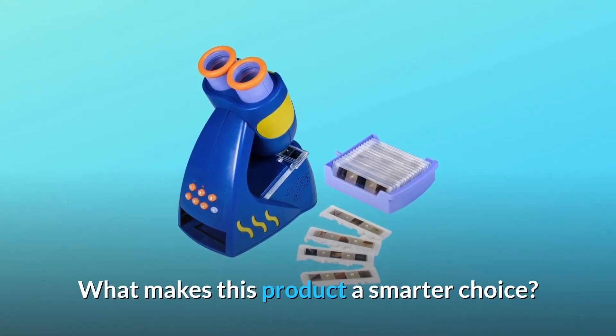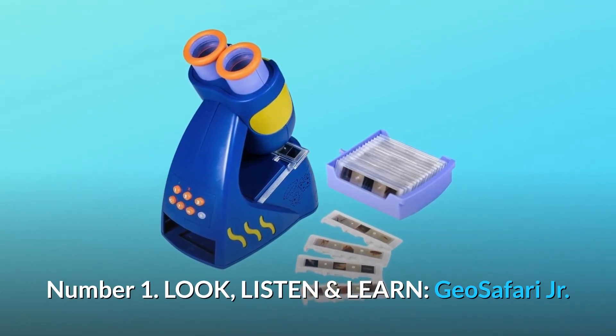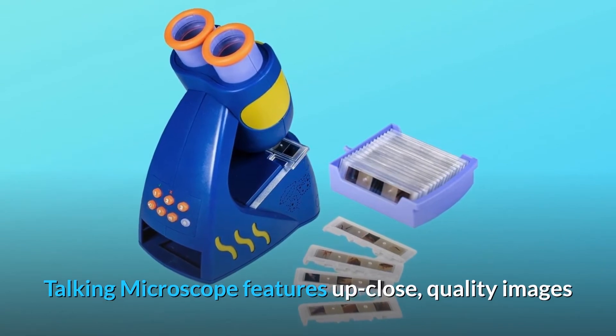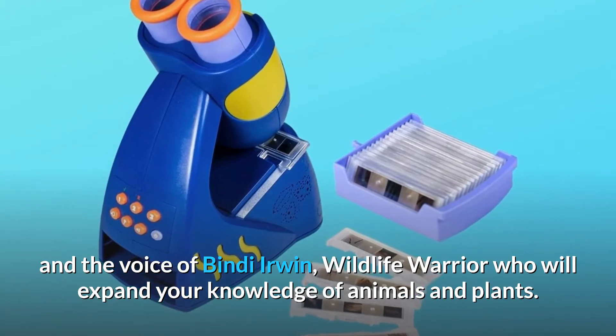What makes this product a smarter choice? Number 1: Look, Listen and Learn. GeoSafari Jr. Talking Microscope features up-close, quality images and the voice of Bindi Irwin, wildlife warrior, who will expand your knowledge of animals and plants.